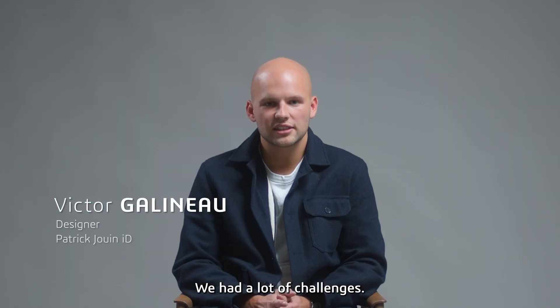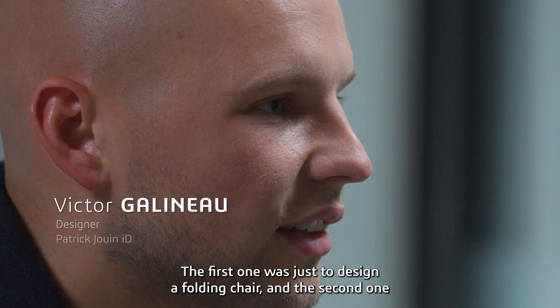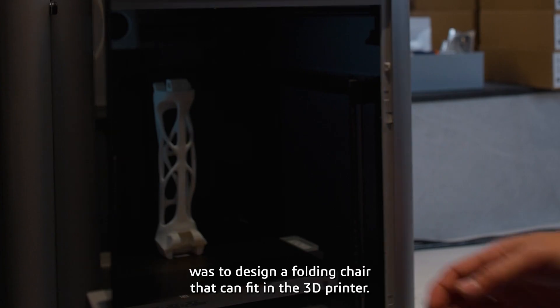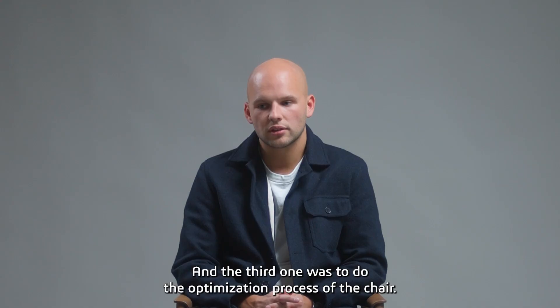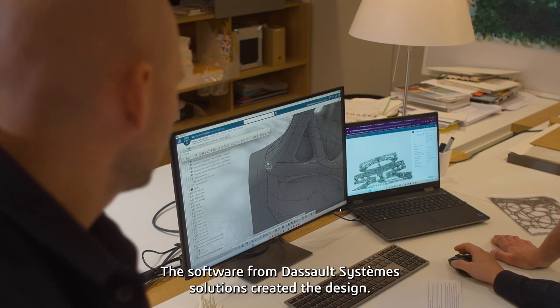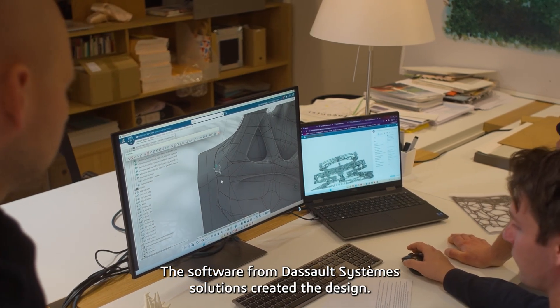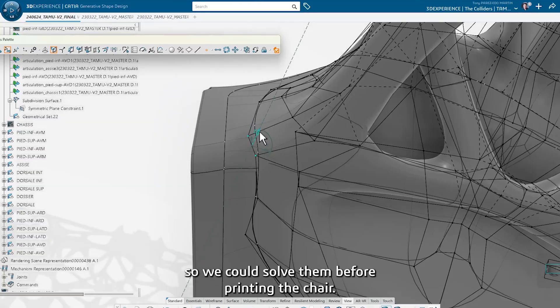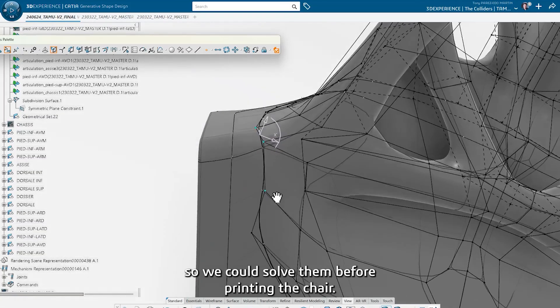We had a lot of challenges. The first was just to design a folding chair. The second was to design a folding chair that can fit in the 3D printer. And the third was to do the optimization process of the chair. The software from Dassault Systems creates the design and allows us to understand where the weaknesses were, so we could solve them before printing the chair.